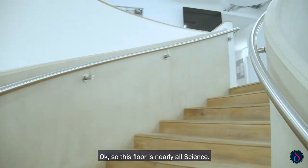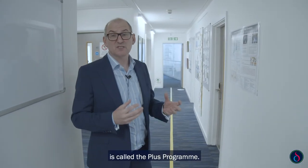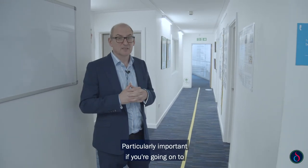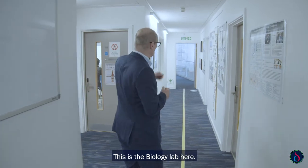This floor is nearly all science — we've got lots of different laboratories here. Another option we have is called the Plus programme, which allows you to study a subject beyond A-level. This is particularly important if you're going on to very competitive universities or competitive courses. For example, if you want to be a medic, we'd encourage you to do Biology Plus. This is the biology lab here.